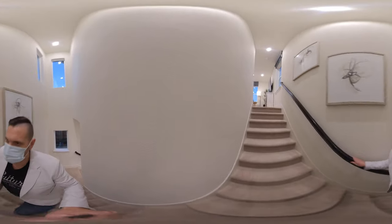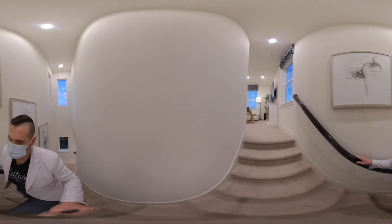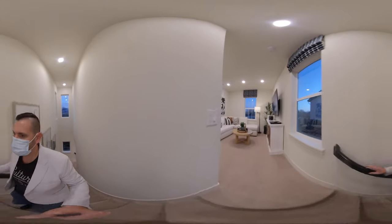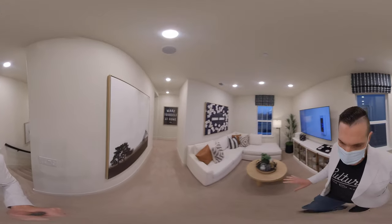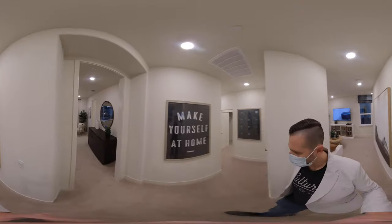As we come upstairs, we come up to this nice loft area. This is one of the three residences that has a loft. We come up to this loft and then through a short hallway.